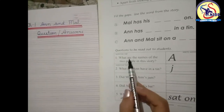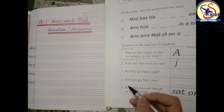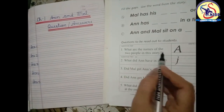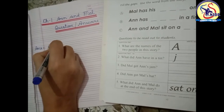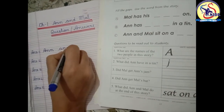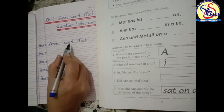Our first question is: what are the names of the two people in this story? Kids, you have already done Chapter One — Ann and Mal. So write it down: A-N-N, Ann, A-N-D, and M-A-L, Mal. Ann and Mal.